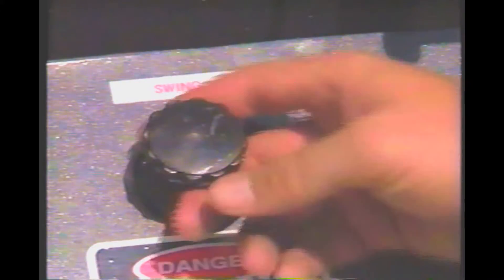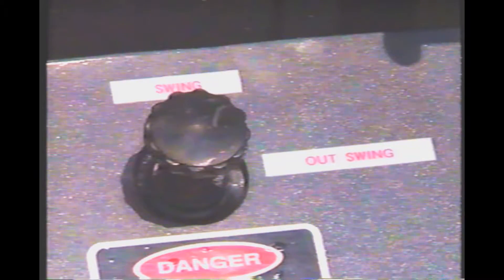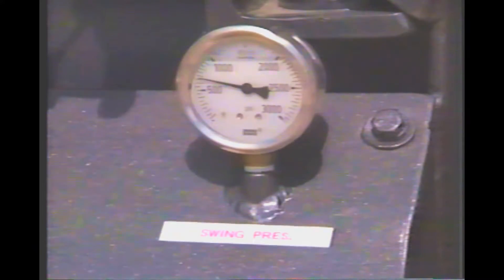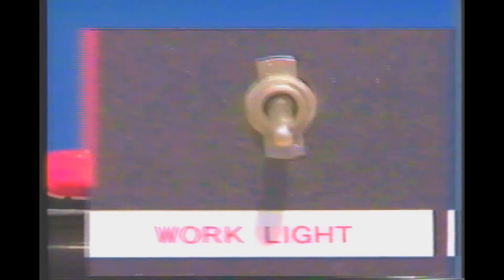All of the auger operations can be initiated from the control panel. There is a hydraulic pressure gauge for auger rotation and the auger swing, an emergency shutdown for the rear valve per DOT requirement, a switch for the rear work light, and a nitrogen purge connection with a valve.